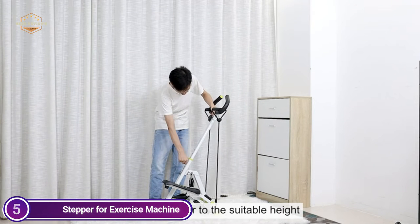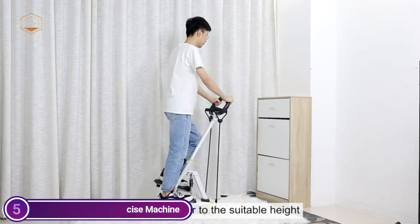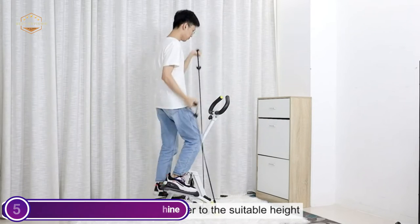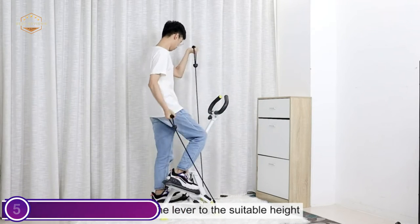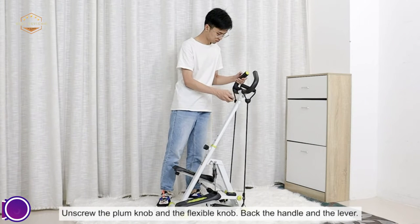The adjustable handlebar is able to meet the requirements of people who are taller or shorter. Its outstanding buffer and stability will ensure your safety. Additionally, the grips with a slip-resistant design and textured pedals ensure that you are safe from falling during exercise.